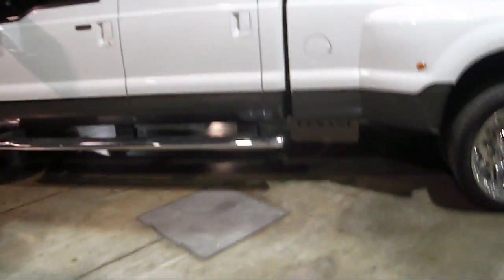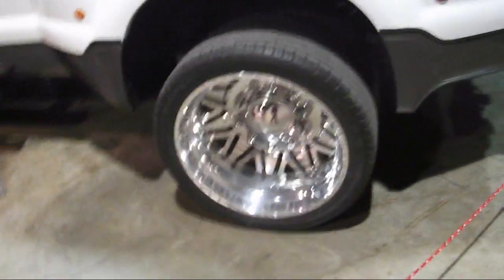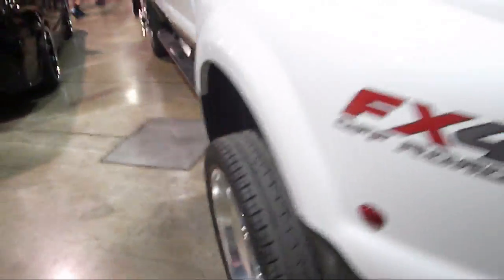I actually ran out of space on my memory card. And there is the F350 Super Duty Dually. I believe this is the 2008–2010 generation. It has the 6.4 Power Stroke.